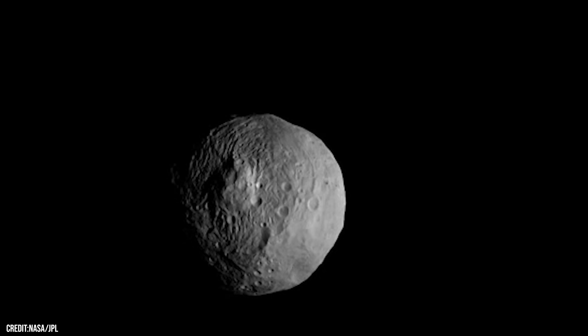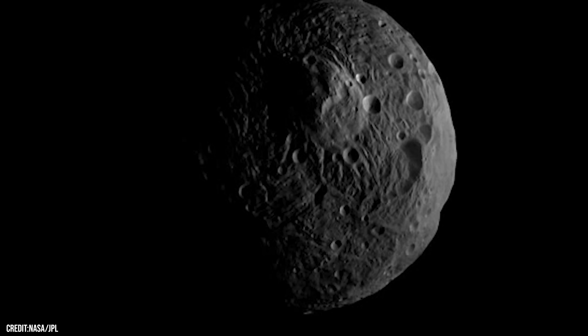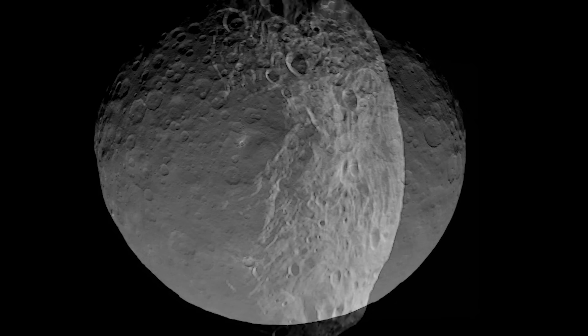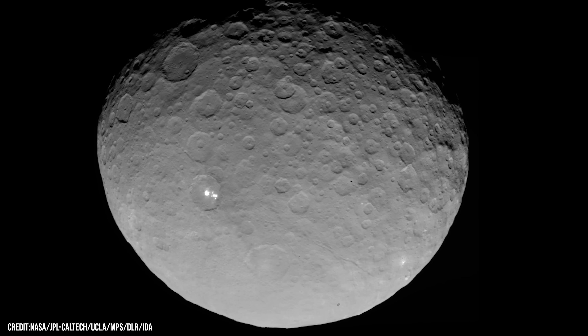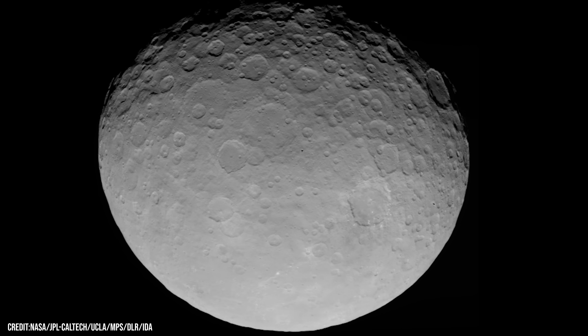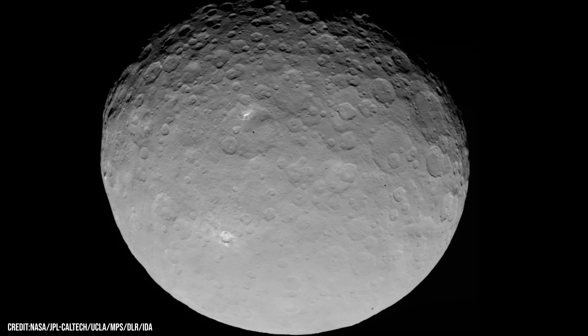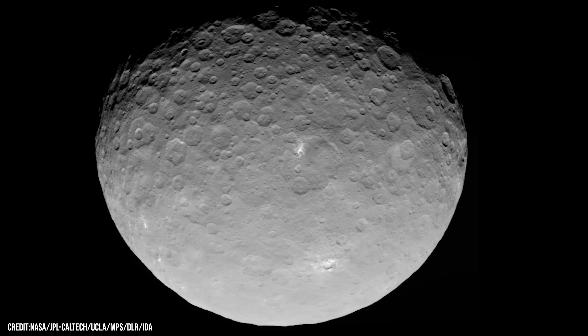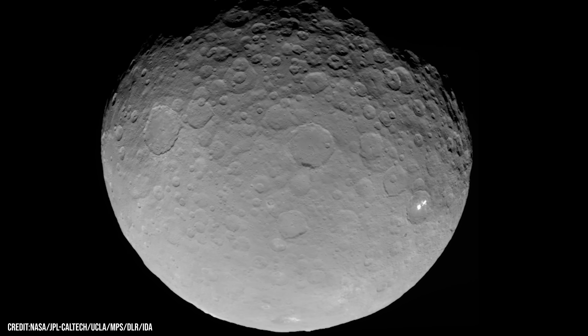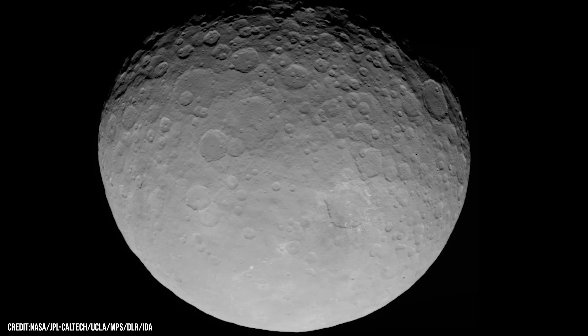Through Dawn, we didn't just study two distant worlds — we looked into the ancient heart of our solar system and caught a glimpse of how worlds like ours were born. Just think of all the other forgotten worlds in our solar system we haven't yet visited. What else is still out there, waiting to be discovered?